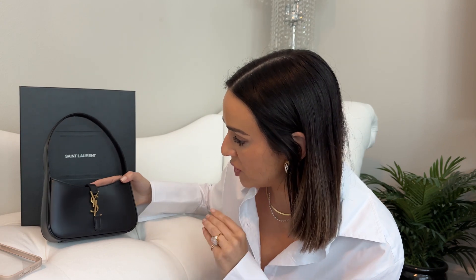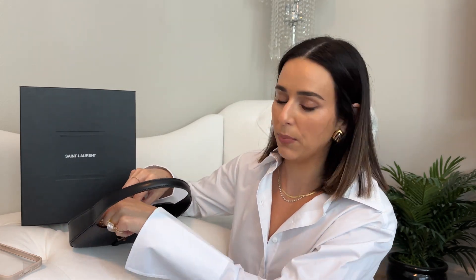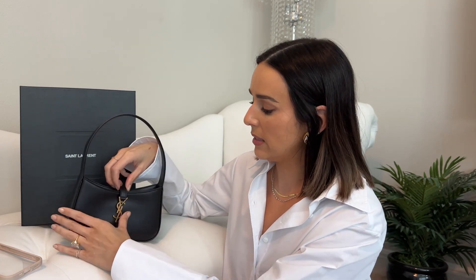On first impressions, it's a beautiful bag, but I see a lot of usage flaws. It's delicate leather, so it is going to scratch. Even if you think it's not a big deal, you still don't want to mess it up, and I feel like with bags like this I end up babying them and saving them for special occasions rather than using them day-to-day.